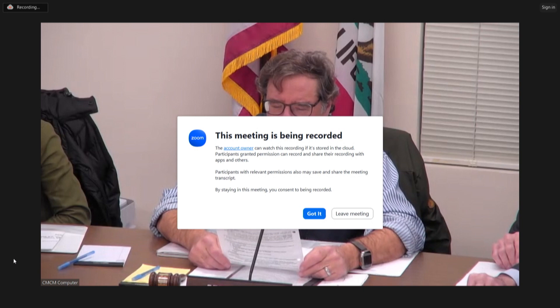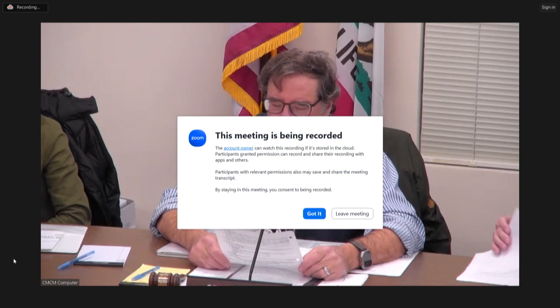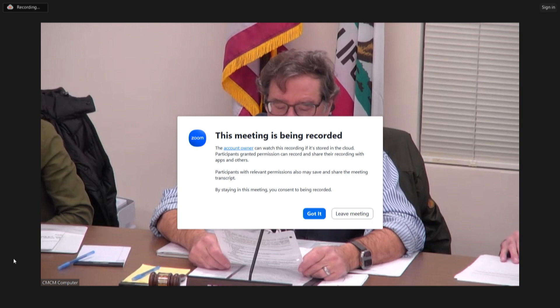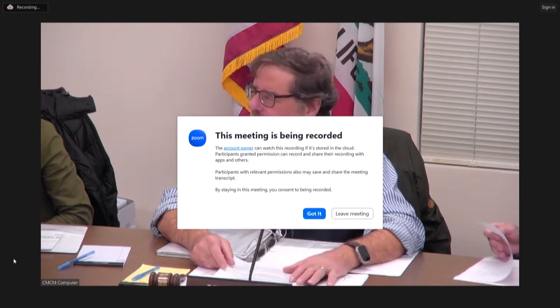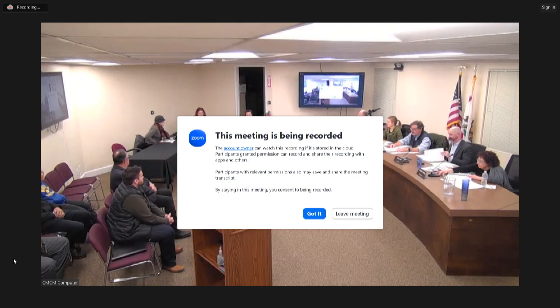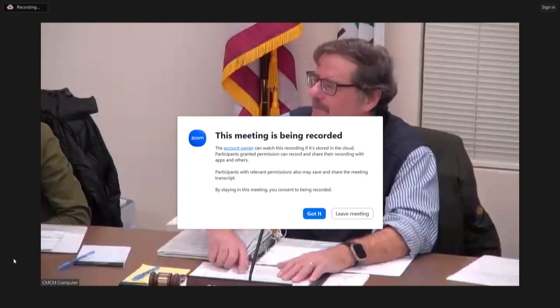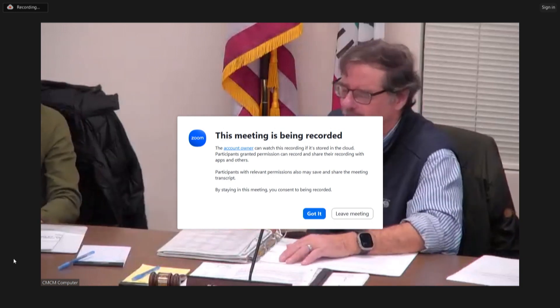Good evening, welcome to the Town of Corte Madera Planning Commission for Tuesday, January 9th, 2024 — our first meeting of the year. Please call the roll. All present. Join me in a salute to the flag, please.